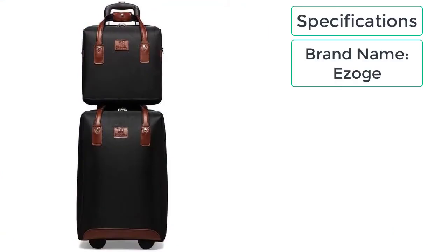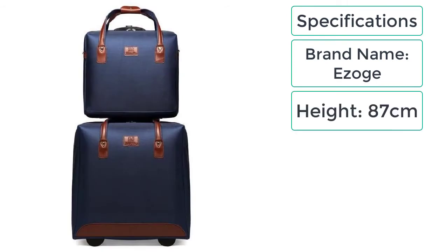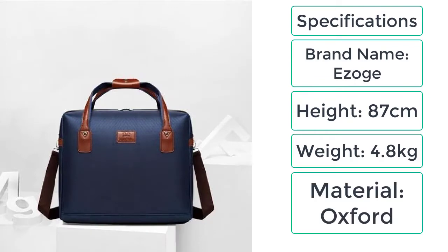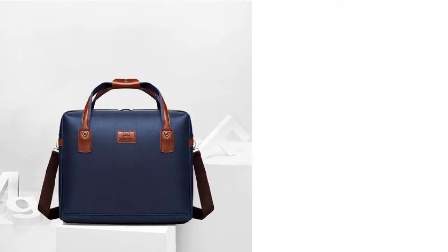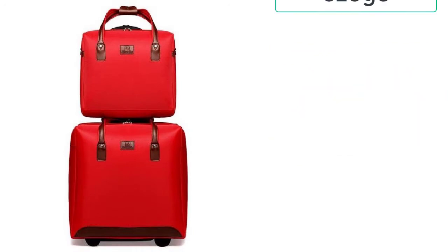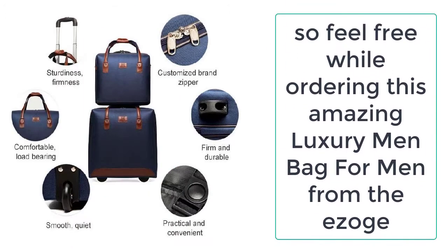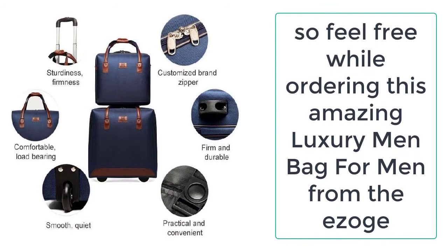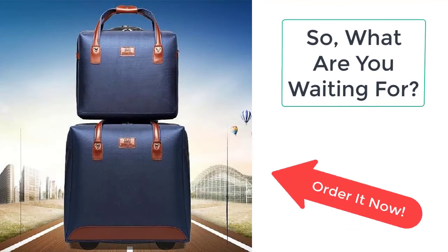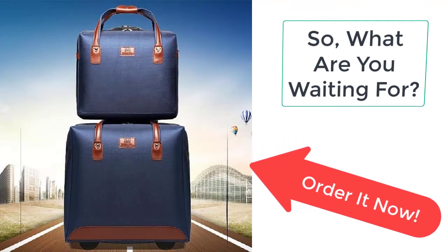Specifications of the luxury luggage sets for men: brand name Ezogay, height 87 centimeters, weight 4.8 kilograms, material oxford. Available in black, red, and blue color. It features a lock that keeps your things protected and secure. So what are you waiting for? Order this amazing luxury luggage set for men now from Ezogay before the sale ends.